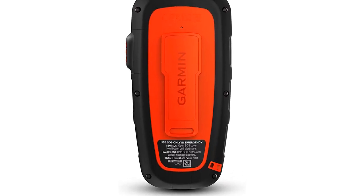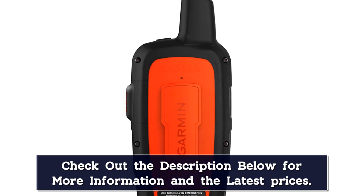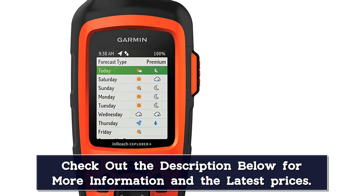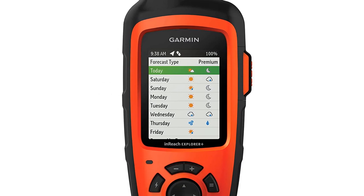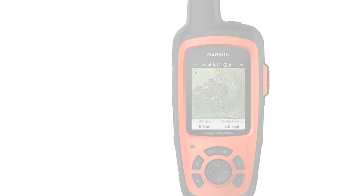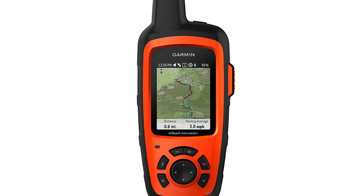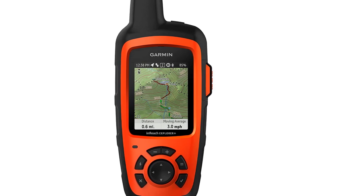It even pairs with a mobile device for easier communication. The only disadvantages to the inReach Explorer are its size and having to be stuck using the Garmin platform. Despite the bulk, ease of use is nowhere near that of a phone, and more compact devices have similar functionality. It remains a popular Garmin emergency beacon with satellite messaging for hiking.